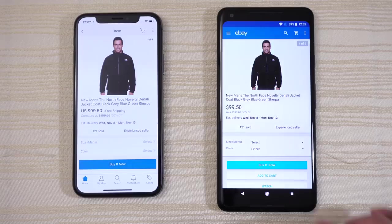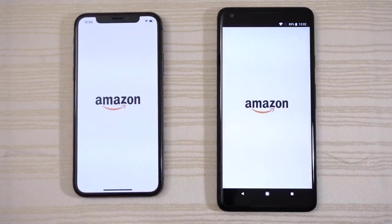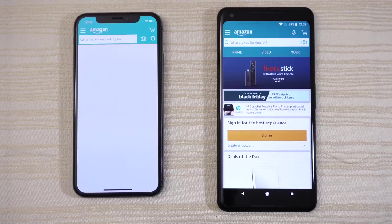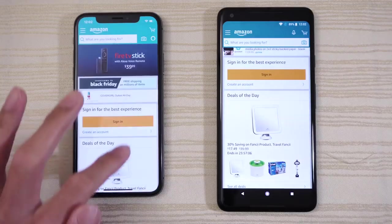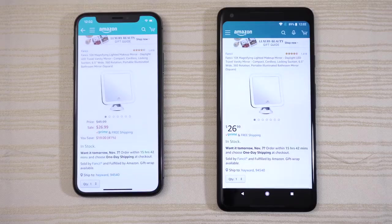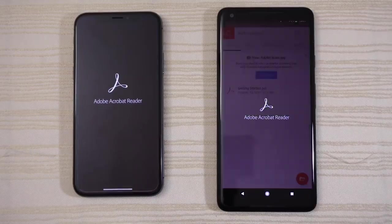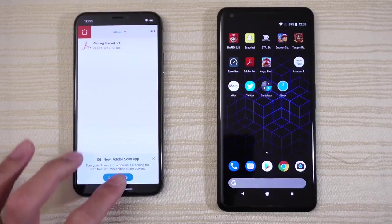Click on this jacket and leave it there. Amazon — Pixel 2 XL again. We'll click on the deal of the day and leave it there. Adobe Acrobat Reader — Pixel 2 takes that app as well.